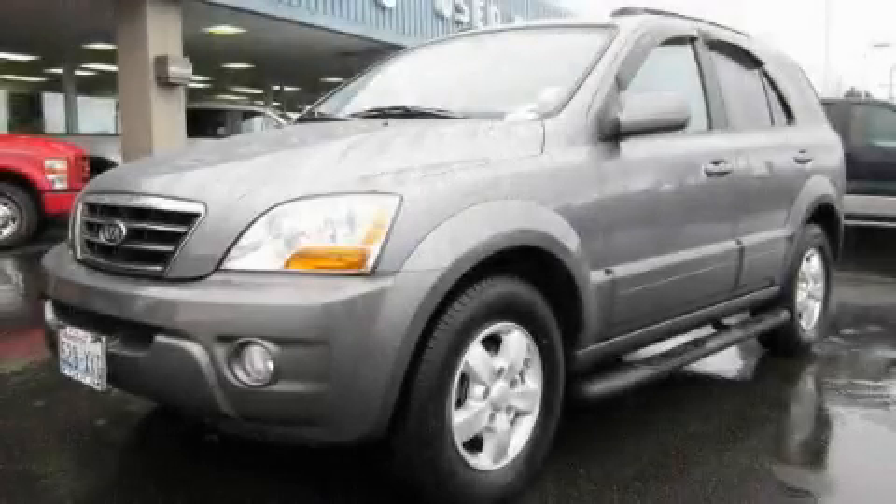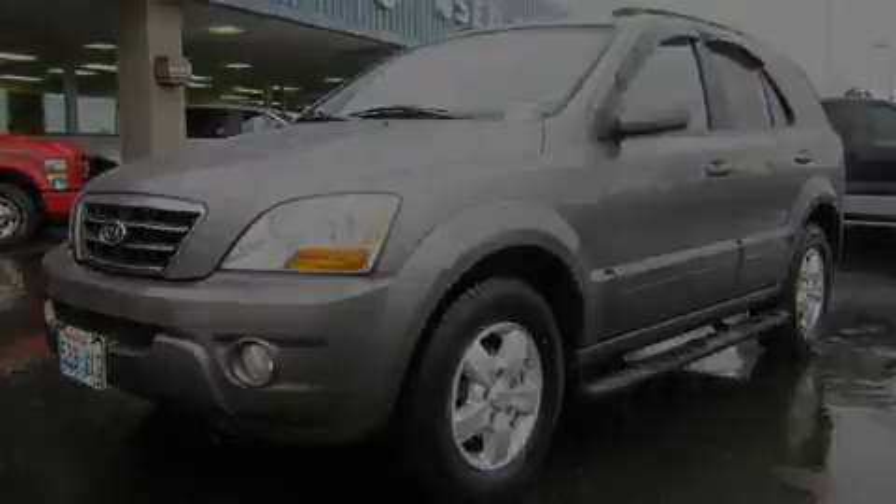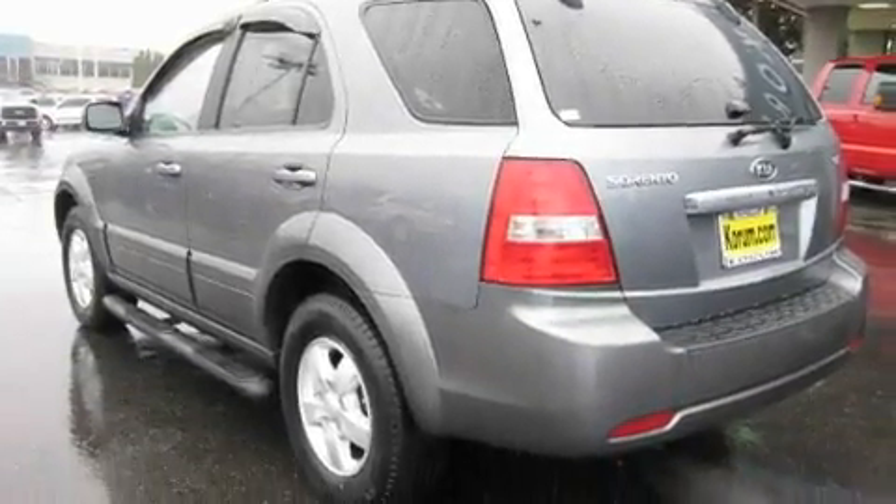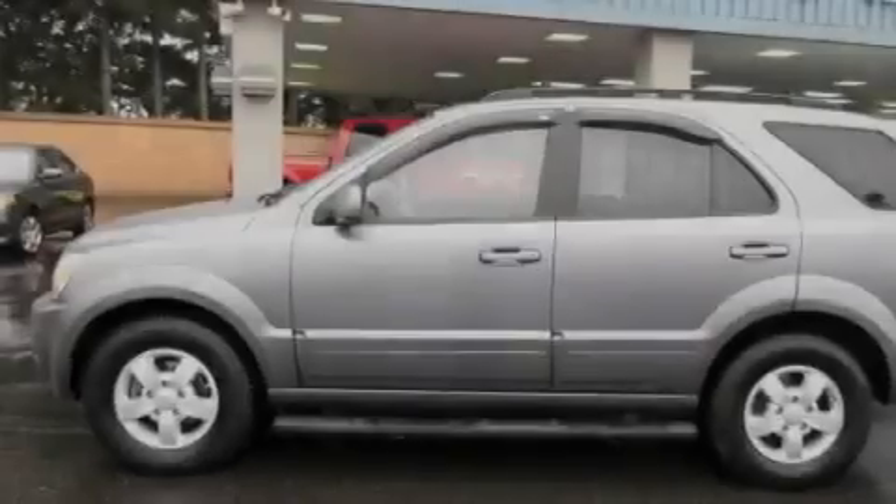This is a 2008 Kia Sorento — safety, space, and comfort. It features a 3.8-liter six-cylinder engine and an automatic transmission.